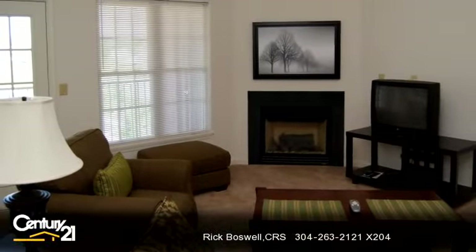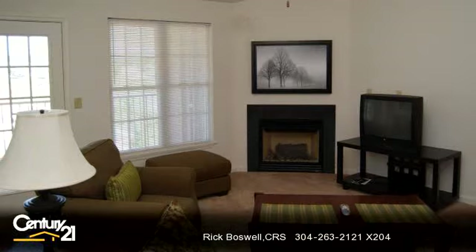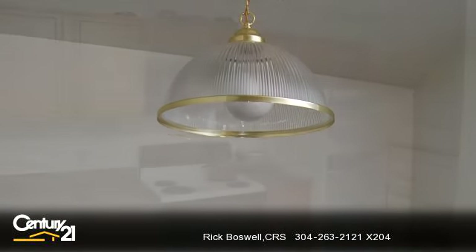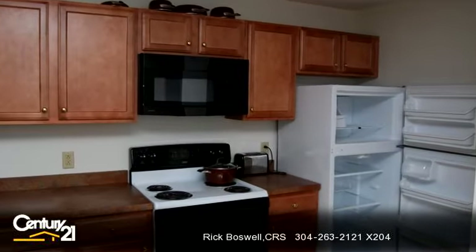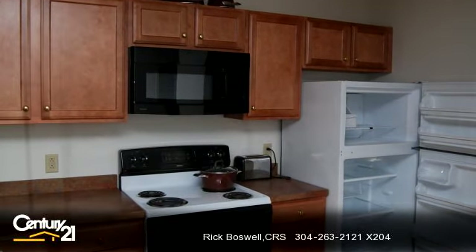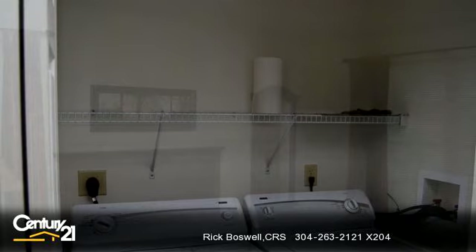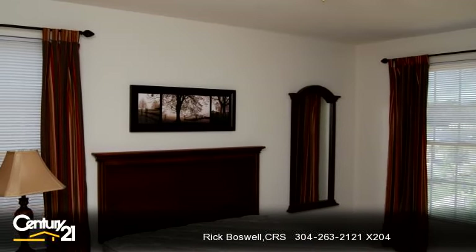To arrange a time to stop by and view this listing, or if you would like more information, please contact 304-263-2121, extension 204. That's 304-263-2121, extension 204. Thank you for your interest in this listing, and enjoy the presentation tour.